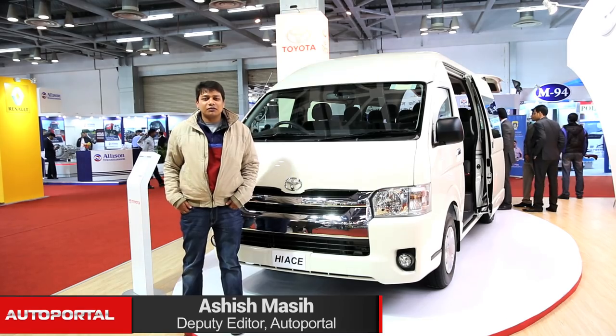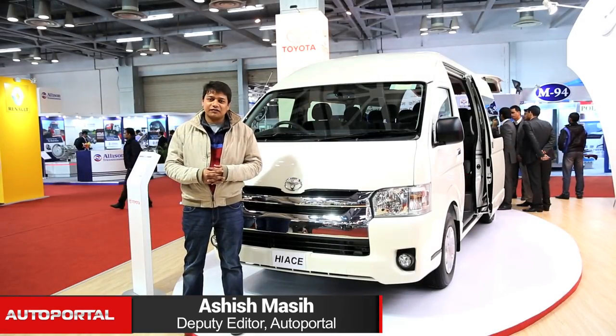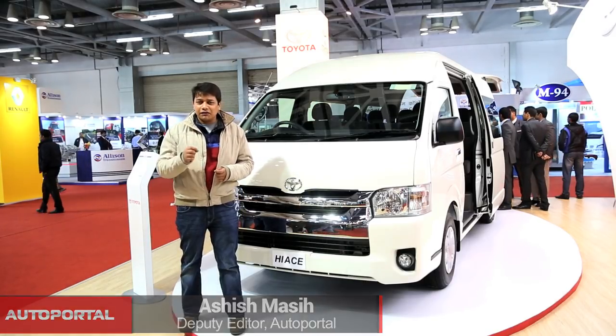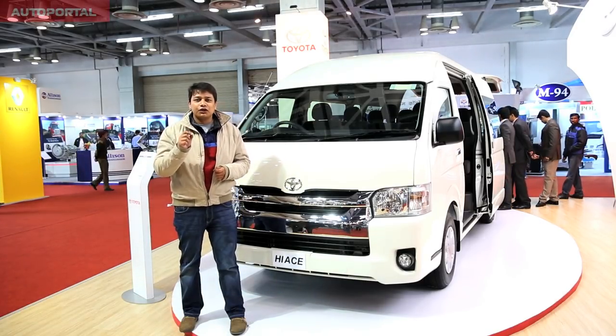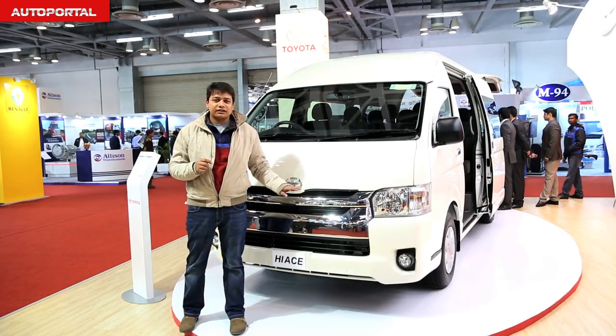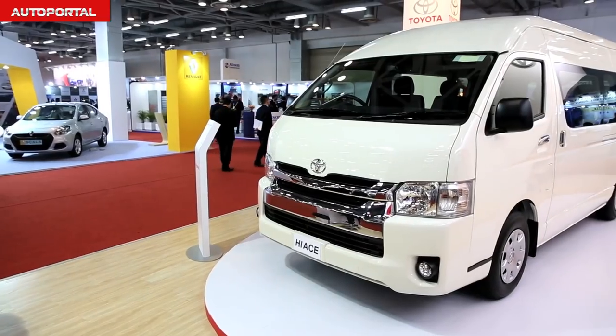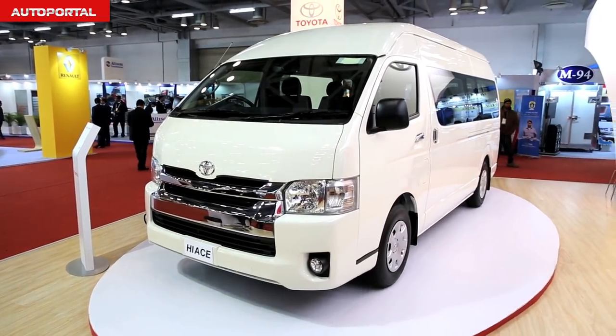Hello and welcome to Autoportal.com, the car buying website that helps you buy better. Today we are at the bus and special vehicle show here in Greater Noida, and we've got a very interesting car for you. It's the Toyota Hiace standing here beside me, and this is a 10-seater which Toyota plans to bring in by June this year. So what is this 10-seater MPV all about?